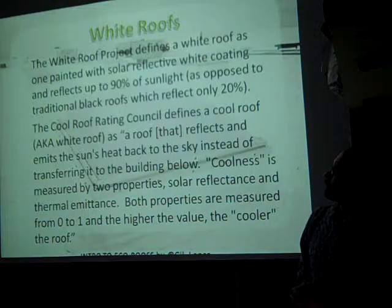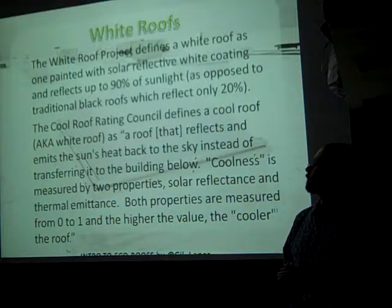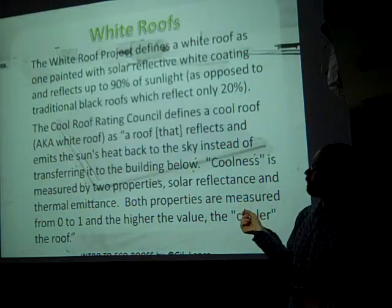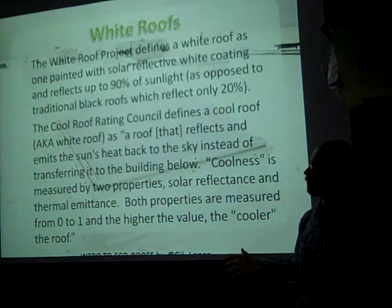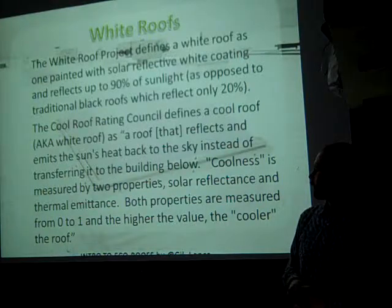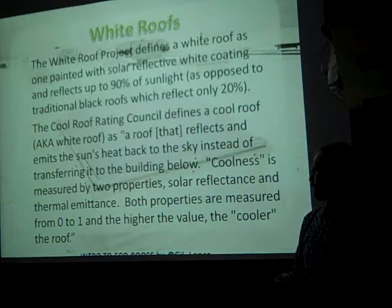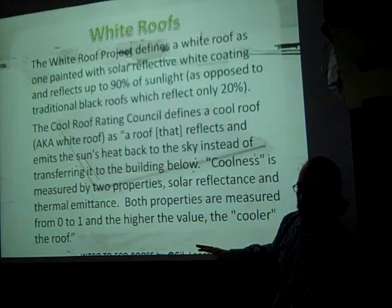The White Roof Project defines a white roof as one painted with a solar reflective white coating that reflects up to 90% of sunlight, as opposed to a traditional black roof which reflects only 20%. The Cool Roof Rating Council defines a cool roof — which they call a white roof — as one that reflects and emits the sun's heat back into the sky instead of transferring it to the building below. Coolness is measured by two properties: solar reflectance and thermal emittance, both measured from 0 to 1, where the higher the value, the cooler the roof.